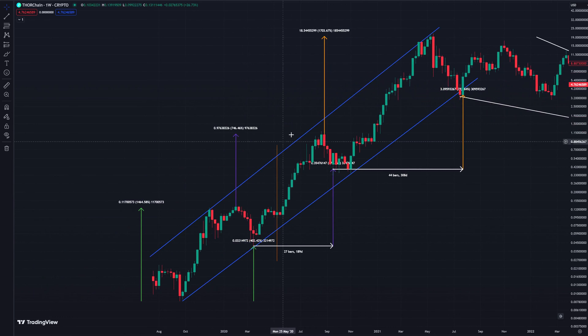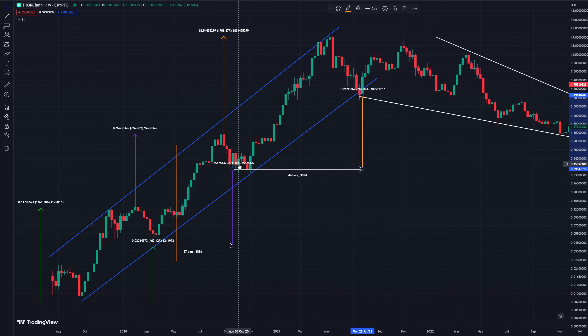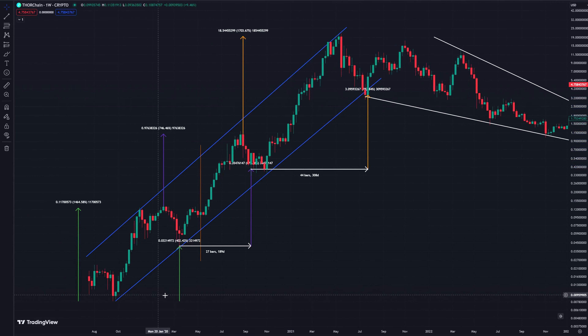Zooming into the first cycle that Rune had, we can see that from its low to its sort of higher low, Rune moved 400%. Then over the space of 27 weeks it went from that higher low to a new higher low, which was an additional 870% move up. So Rune was moving quite explosively over a relatively short period of time — the majority of those weeks are just green. Then, just under a year later, Rune puts in a new higher low, and that is a 782% move up from the previous higher low.